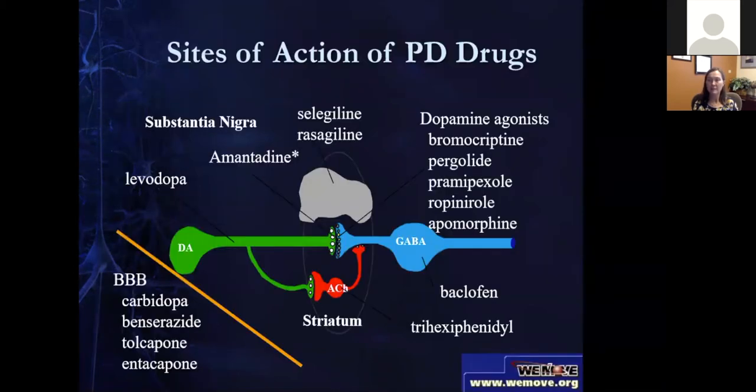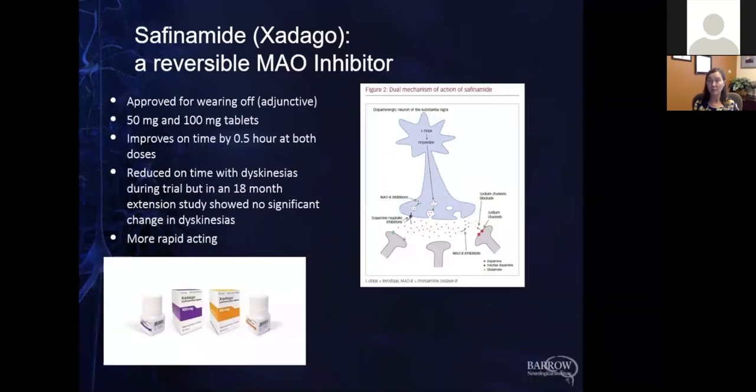Before discussing the new drugs, here's a schematic of what we're trying to do with all of them. There's a little dopamine neuron in the brain — the green structure — that projects up to a synapse into what's called the striatum, where GABA neurons are. These dopamine neurons are trying to send dopamine across the synapse. With Parkinson's, we lose these dopamine neurons and have less dopamine available. All of these different drugs act in different ways to try to enhance the health of that synapse, facilitating communication within the brain to improve movement.